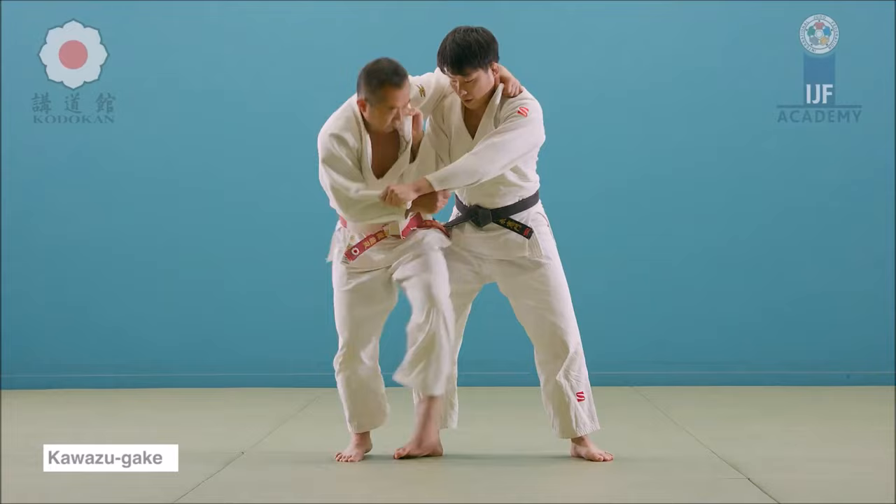Let's first start with the Prohibited Acts of the 1961 IJF rules — you can pause and click the link in the description to read it. You would see the obvious ones like Kawazu Gake, Dojime, spine locks, and any Kansetsu Waza aside from the arms. So the wrist, the legs, the knee, the spine, and gripping of the scissors on the body.